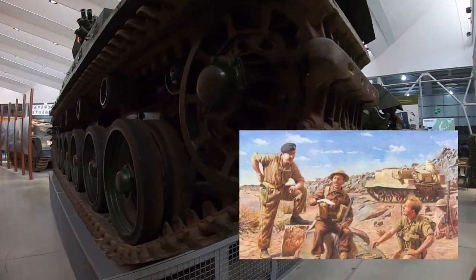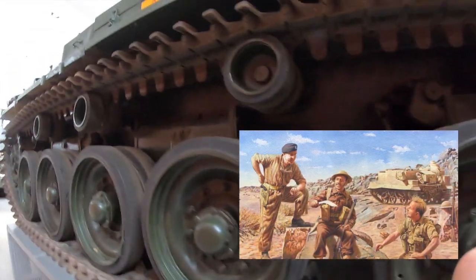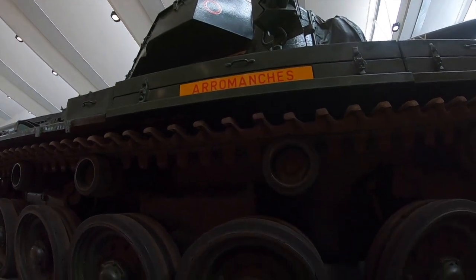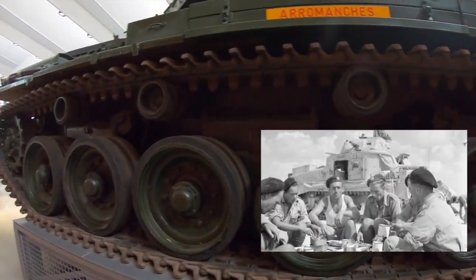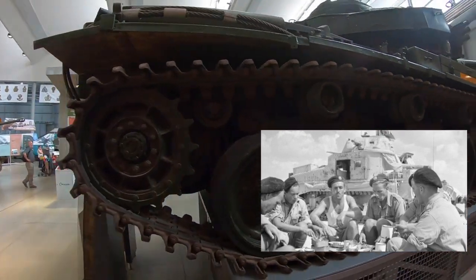Previously, British tank crews had to disembark and leave their tank if they wanted to brew up or make a cup of tea. So they would have to leave their vehicle, leaving them vulnerable to attack. They would use a device called a Benghazi burner to do this — a petrol cooker which was made from empty fuel cans.